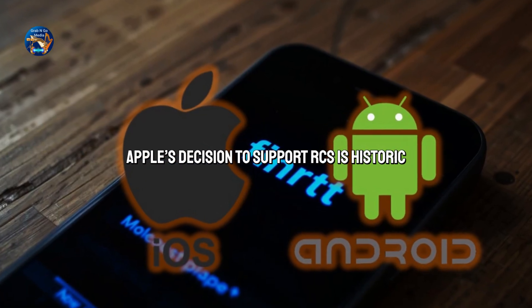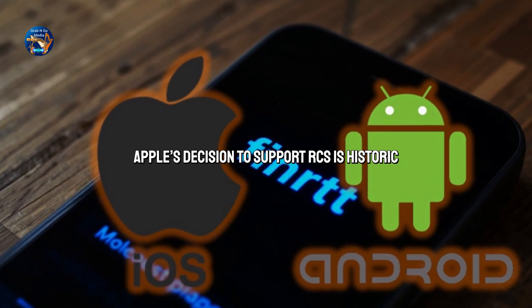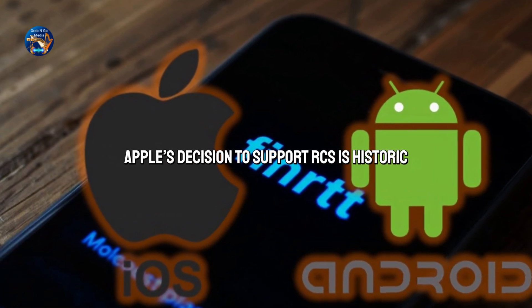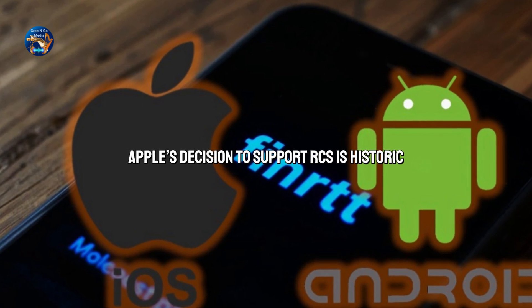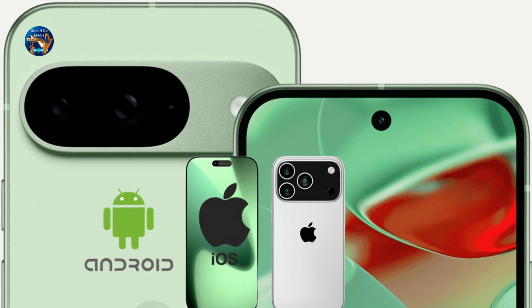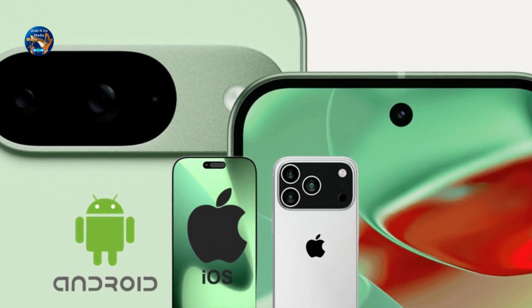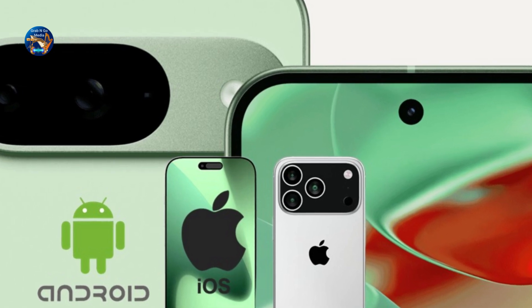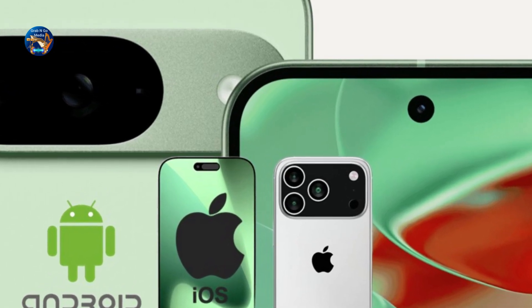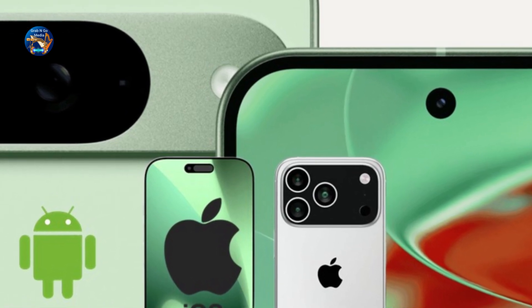Apple's decision to support RCS is historic. After years of pressure, including from Google and regulatory bodies in the EU, Apple is finally adopting a cross-platform solution. But don't get too excited — this doesn't mean full iMessage for Android. Apple will keep its blue bubble exclusive. RCS on iPhone will still show up as green bubbles, but with better features than SMS, like full-size images and group chat support.